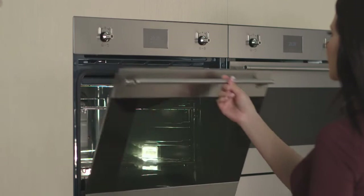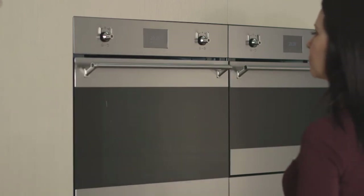The soft-close doors are one of those features that can alter the ambiance in your kitchen. There's no slamming or sudden noises, so they can help you to feel calm and under control.